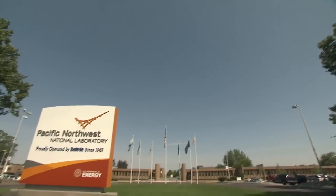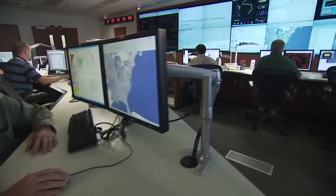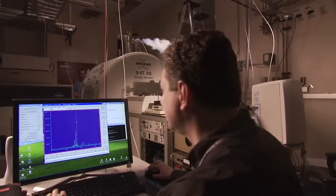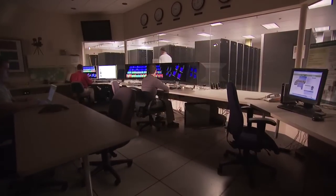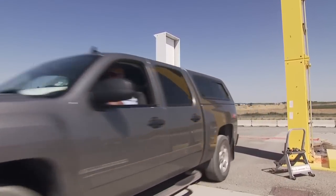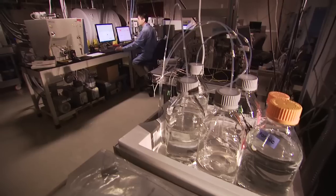Pacific Northwest National Laboratory is one of 10 of the Department of Energy's research laboratories. Located in Richland, Washington, PNNL has been operated by Battelle, a non-profit international science and technology enterprise since 1965. Battelle's founding philosophy parallels the DOE's mission to improve the quality of American lives through science and technological innovation.